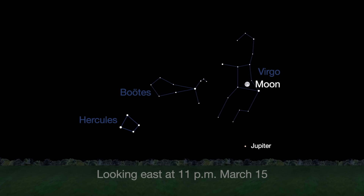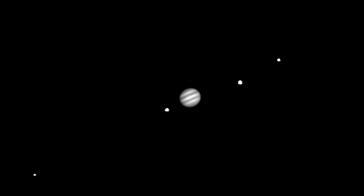Jupiter, king of the planets, rises just before midnight this month and earlier by month's end. Even through the smallest telescope or average binoculars, you should see the four Galilean moons: Europa, Io, Callisto, and Ganymede.